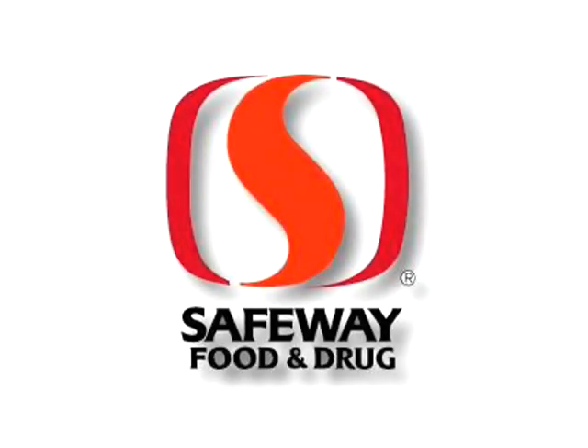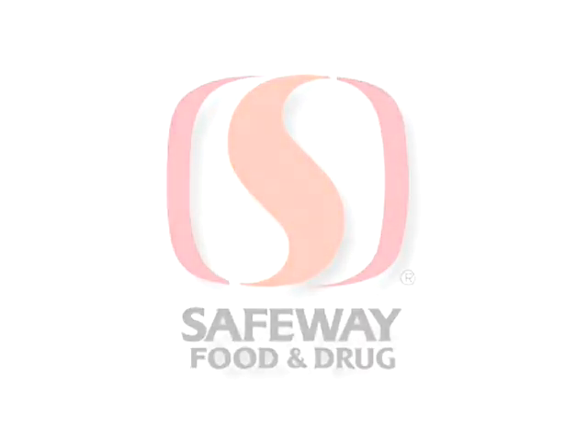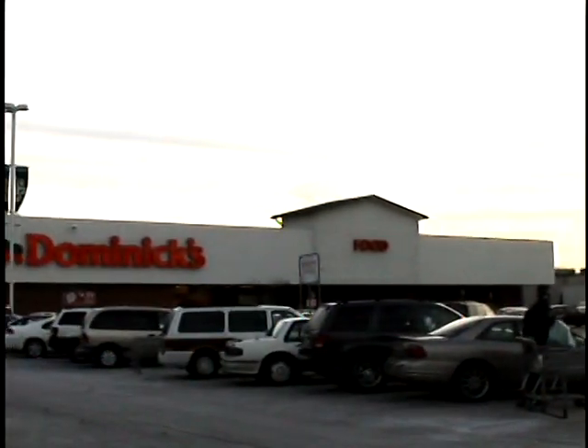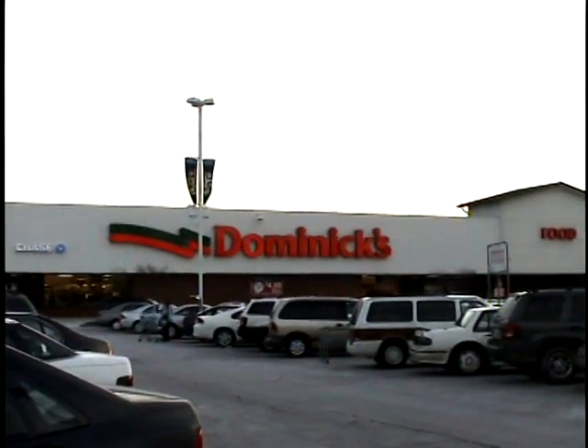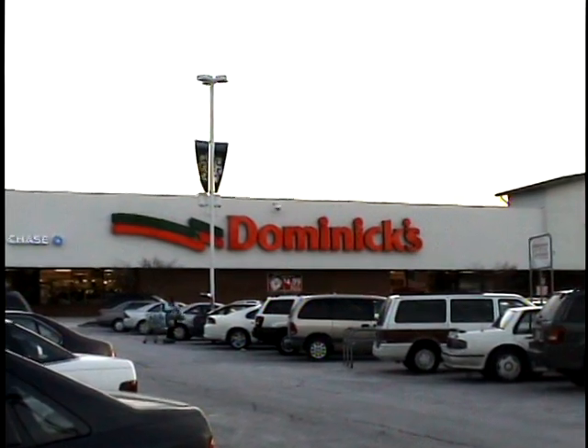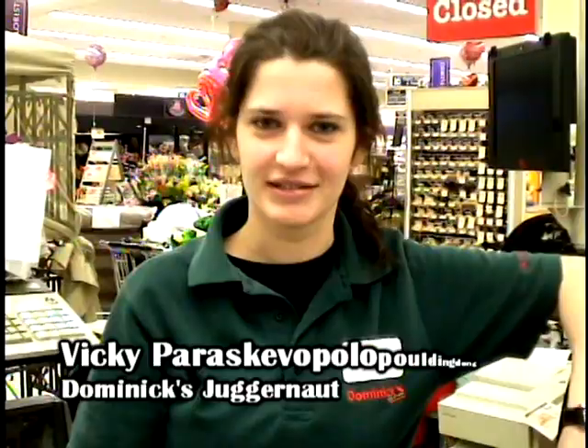The following is a presentation of the Safeway Corporation. Safeway, giving our best. Congratulations, you've just been hired as a utility clerk here at Dominix. Hi, I'm Vicki Paraskopoulos. On behalf of the Safeway Corporation, we'd like to welcome you to the Dominix family.